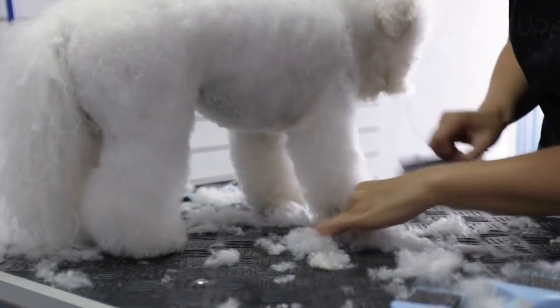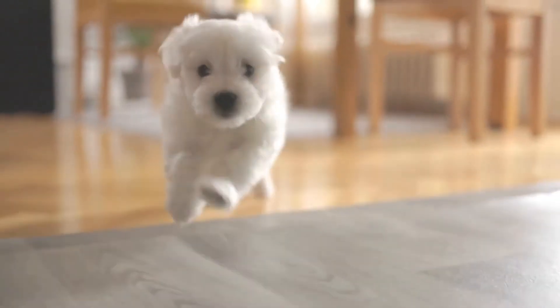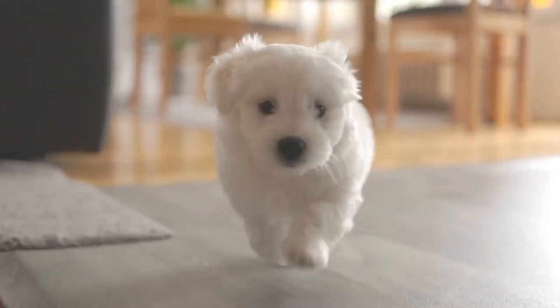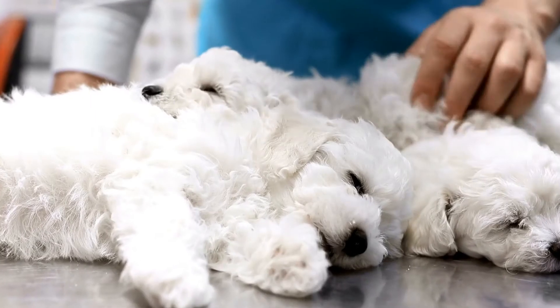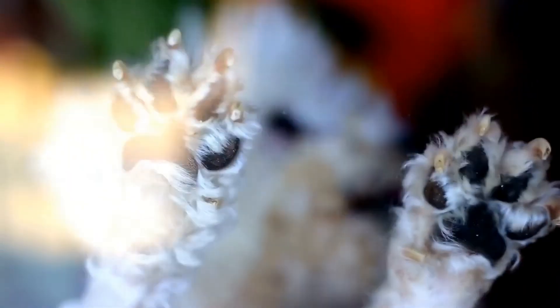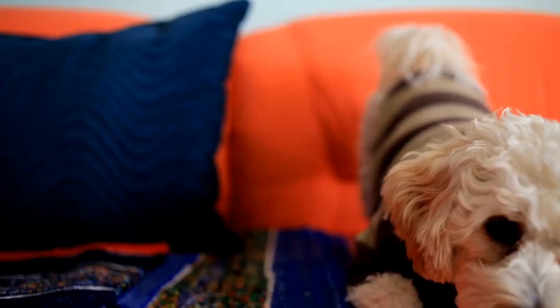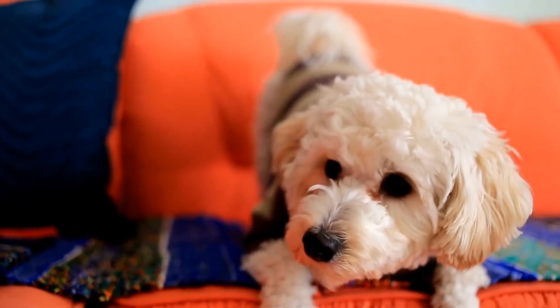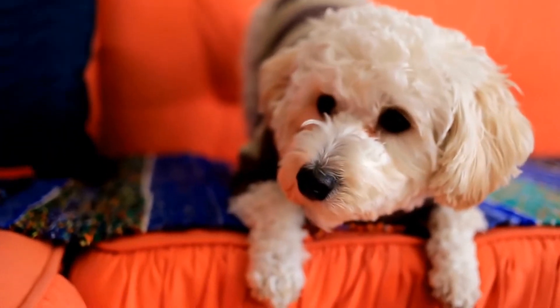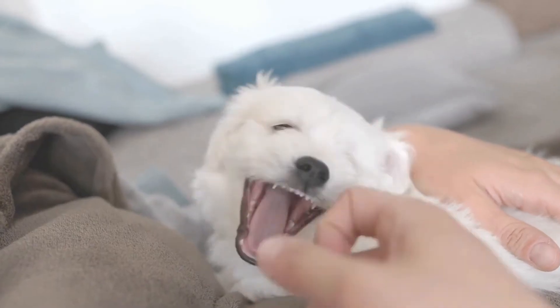The Perfect Pose. When it comes to capturing the perfect shot, finding an engaging pose for your Bichon Frise is crucial. The Sit Pose: This classic pose involves having your Bichon Frise sit and hold a stay position. It showcases their elegant profile and allows you to capture their facial expression. Treats or toys can be used to grab their attention and maintain their focus.